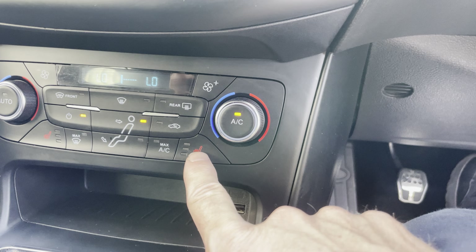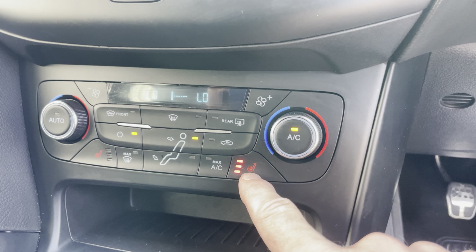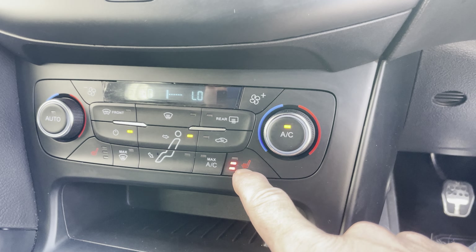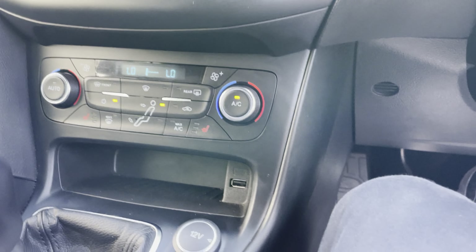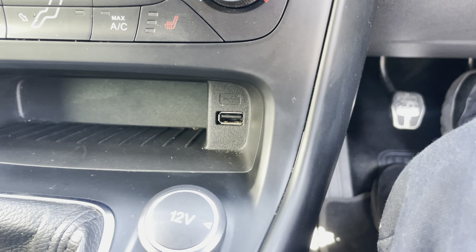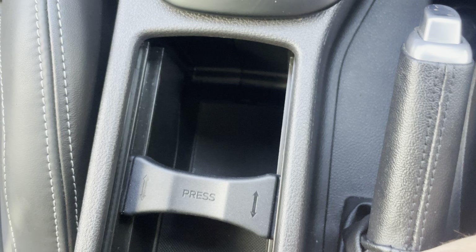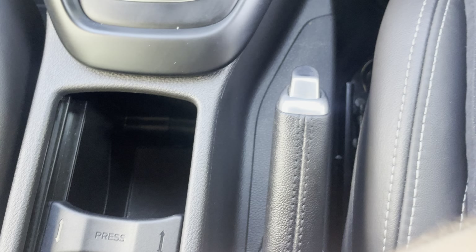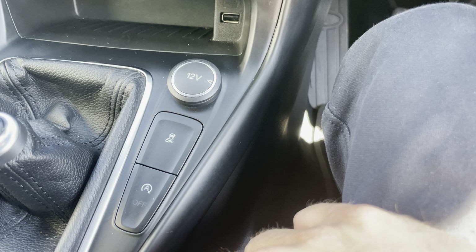Heated seats for both front passengers, three stage. I'm not going to leave those on too long because it's a hot day outside, but they're both working fine. There's a glovebox with locking wheel nut key, a 12 volt socket and a USB port. Plenty of storage in the centre console, and you've got traction control disable and start/stop disable buttons as well.